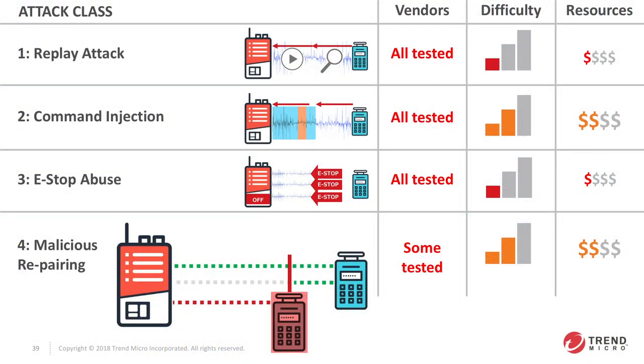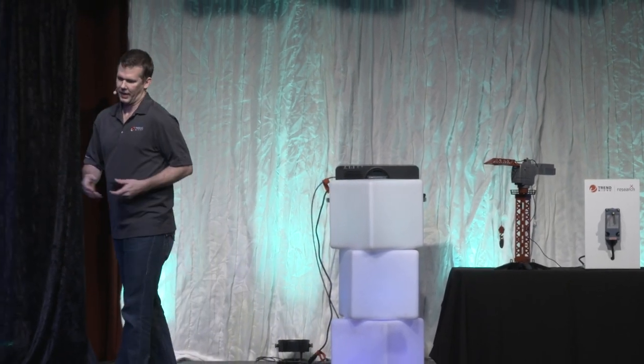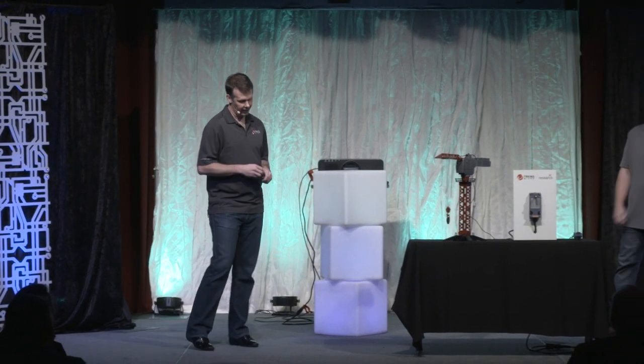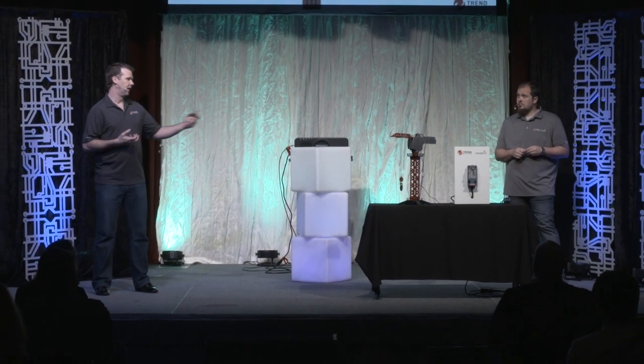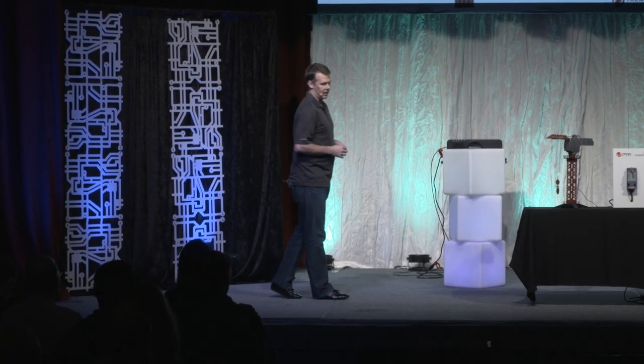Through this process we found several different kinds of attacks. For replay attacks, unfortunately all vendors tested were susceptible. We found command injection and e-stop abuse — the emergency stop button — enabling denial of service by repeatedly sending e-stop. Command injection allows forging your own commands. Replay causes chaos by replaying captured activities. Malicious repairing — associating a transmitter to a receiver — can cause a receiver to re-pair to an unknown or attacker-controlled transmitter, also causing denial of service.